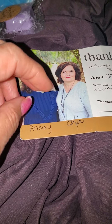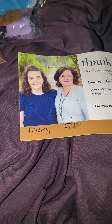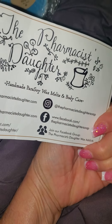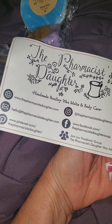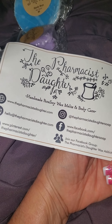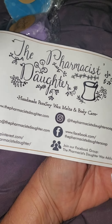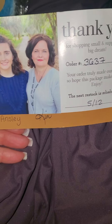Hi everyone, happy Friday the 13th. I just thought I'd do this quick little video of an order that I got today that I just opened from the Pharmacist's Daughter. I got this nice little card which has all the different ways that you can follow them — Pinterest, Facebook, Facebook group, Instagram, and such — and then this nice picture on the back of Ainsley and Kim.